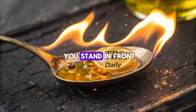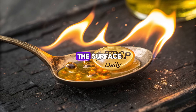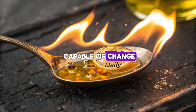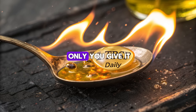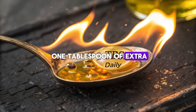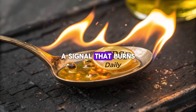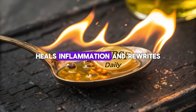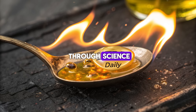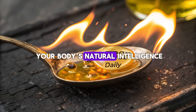So the next time you stand in front of the mirror, don't just focus on what you see — remember what's happening beneath the surface. Remember that your body is a living system capable of change, growth, and renewal. Science is clear: one tablespoon of extra virgin olive oil each day can send one of the most powerful signals of all — a signal that burns visceral fat, heals inflammation, and rewrites the story of your health, not through struggle but through science. Not through punishment, but through partnership with your body's natural intelligence.